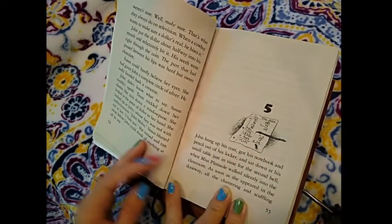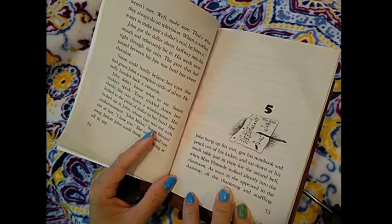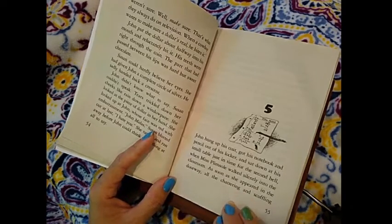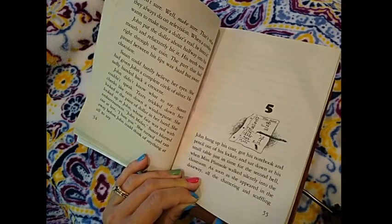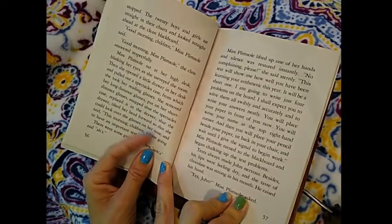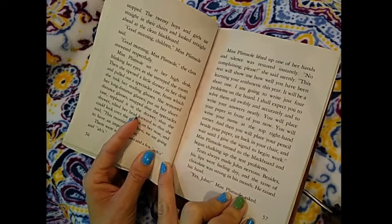John hung up his coat, got his notebook and pencil out of his locker, and sat down at his small table just in time for the second bell. When Miss Plimsoll walked silently into the classroom, as soon as she appeared in the doorway, all the chattering and scuffling stopped. The twenty boys and girls sat straight in their chairs and looked straight ahead at the clean blackboard.